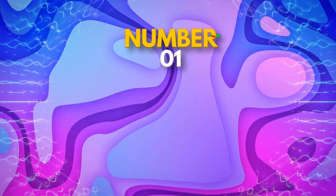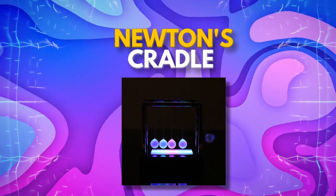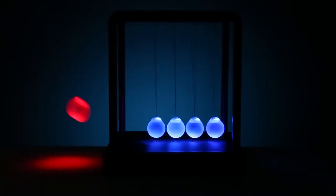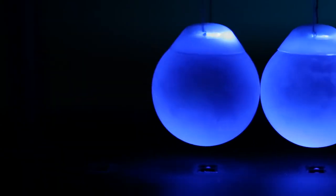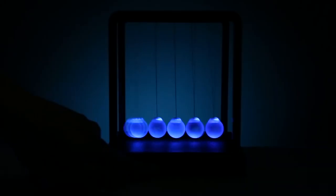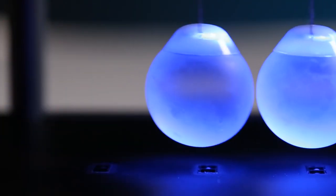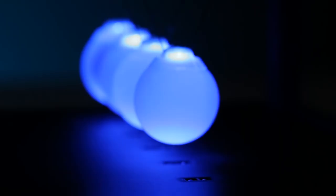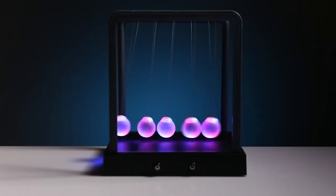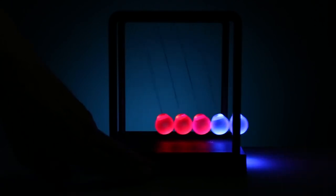Finally, at number one, we have Newton's Cradle. This classic kinetic gadget has been a favorite amongst science enthusiasts for decades. Newton's Cradle consists of a series of metal balls suspended by wires in a frame, and when one ball is lifted and released, it swings and collides with the other balls, creating a mesmerizing chain reaction. It's not only a fascinating display of kinetic energy, but it's also a great tool for demonstrating the laws of physics in action.